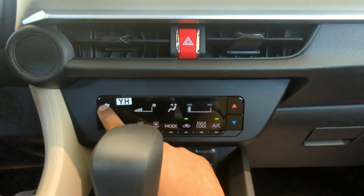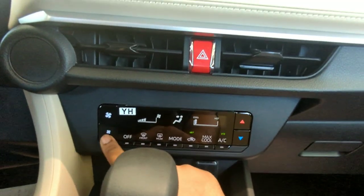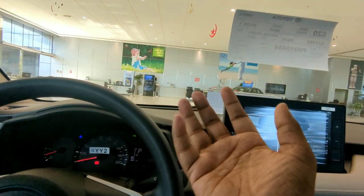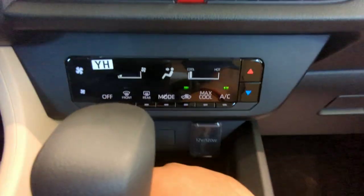The AC is now active — you can increase the fan speed from here and reduce it here. These are the options to adjust the temperature, and this controls front and rear demister — to warm the glasses during winter seasons, which will be very useful.